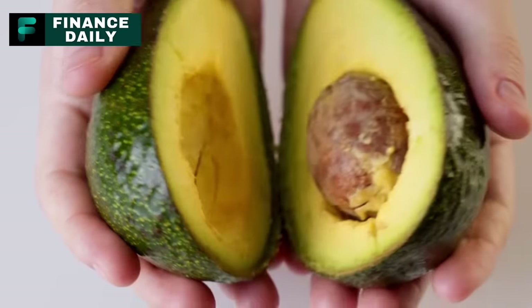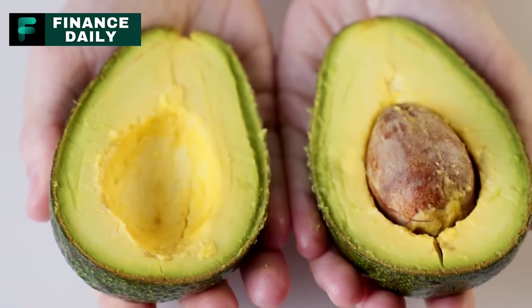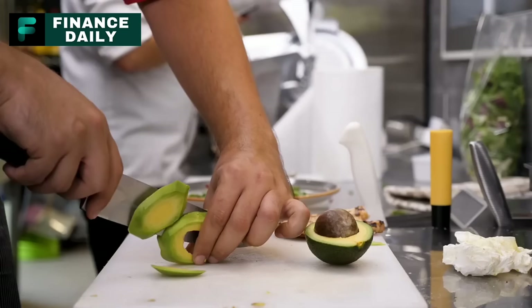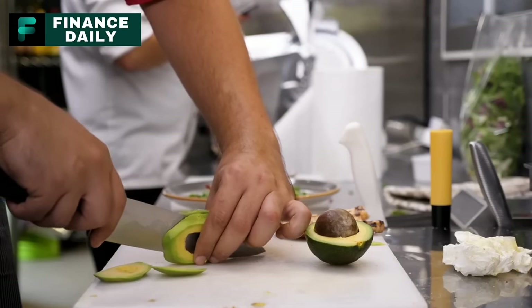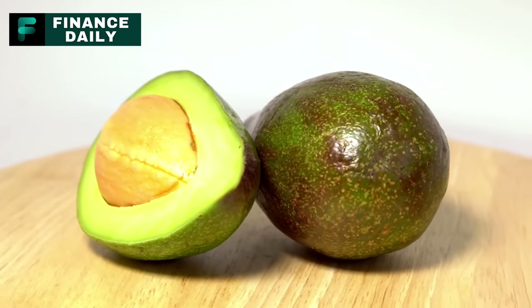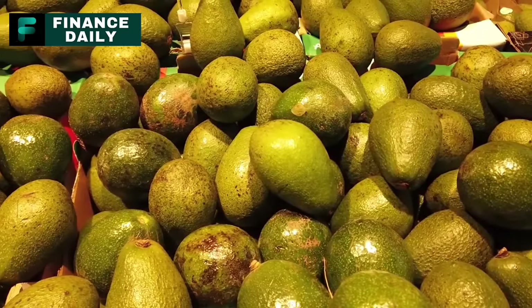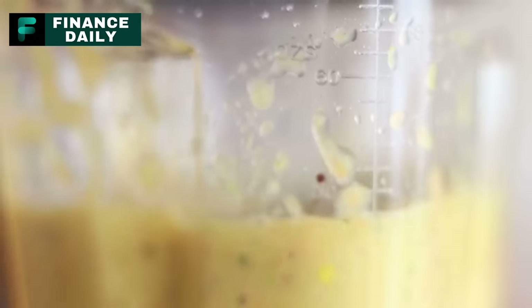If you're planning on adding avocados to your shopping list, here's a quick buying tip: gently press the avocado with your thumb. If it yields to slight pressure and feels soft yet firm, you're in for a treat — just make sure it's not overly squishy. Nobody wants an overripe avocado. Whether you're blending them, baking them, or simply spreading them on toast, they're sure to elevate your culinary experience.